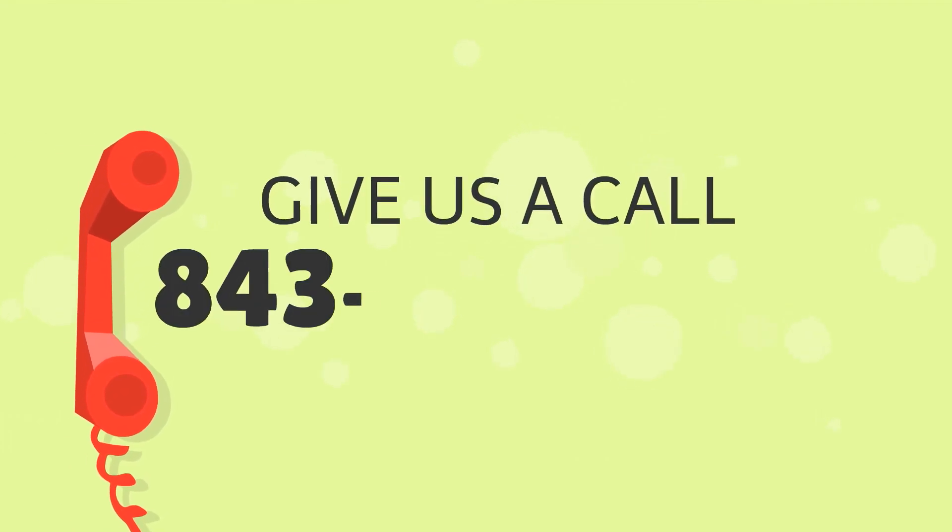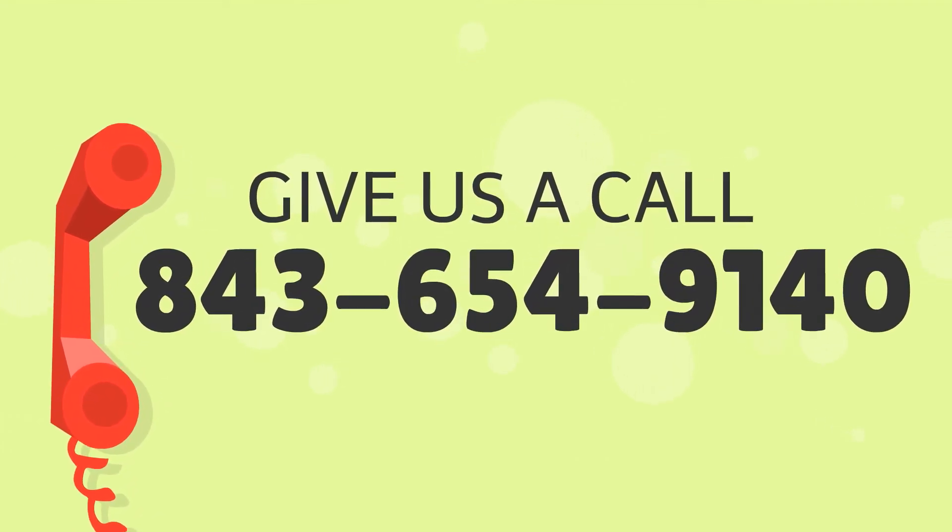Not only does it save, it pays. Call Charleston Rental Properties today at 843-654-9140.